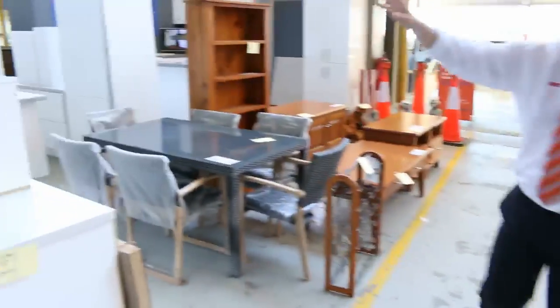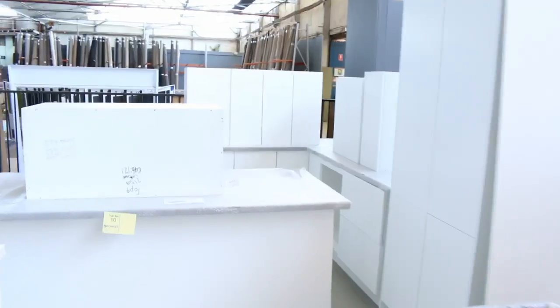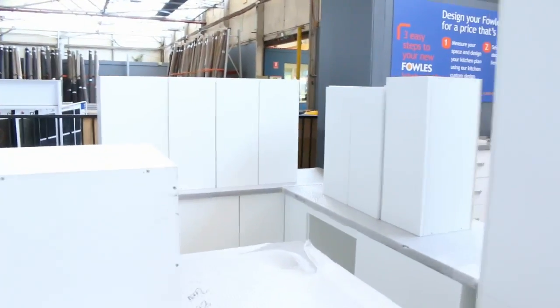There are about six or seven full complete kitchens over the back there. The L shaped kitchen is looking around that low $2000 mark, and the L shaped kitchen with the island bench is around that low $3000 mark.